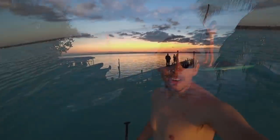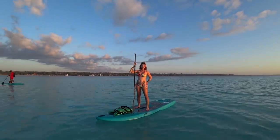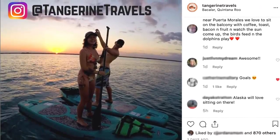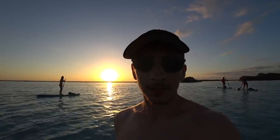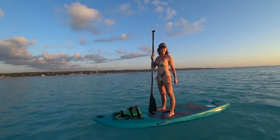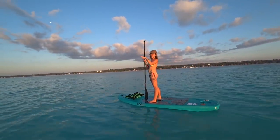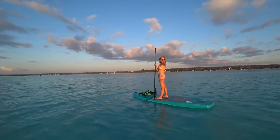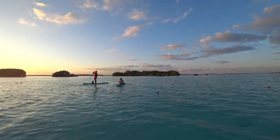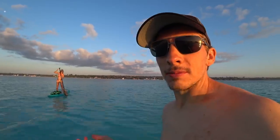Good morning! We are out on Laguna Bacalar paddle boarding. We had to get up at the crack of dawn so we could see the sunrise — and oh my gosh, it was so pretty. It is so gorgeous here in Bacalar, especially when you're out on the water. This is Isla de Pajaros — it's protected so we can't get that close; they have buoys around it. We booked this experience through Airbnb — about $30 a person — and it includes paddle boarding for about four hours, plus snacks and water.